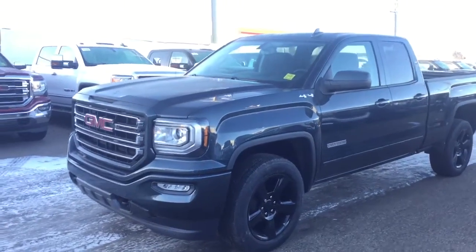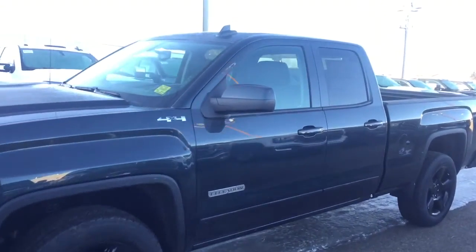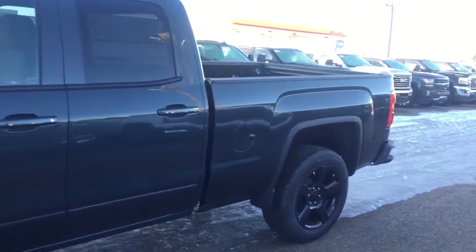Welcome to Davis Chevrolet. This is a 2017 GMC Sierra in colour grey.